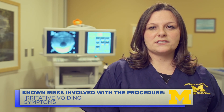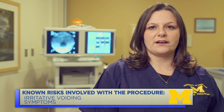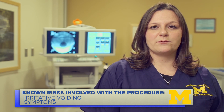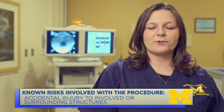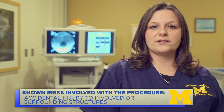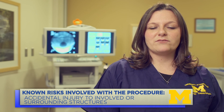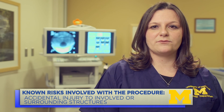It may burn, sting, or hurt to use the bathroom, or feel like you have to go a little more often after the test. This should subside within 24 to 48 hours as well. Accidental injury to involved or surrounding structures is rare. The catheters we use are very flexible and there is nothing sharp. If I have difficulty placing the catheters, I may ask the doctor to come in and place them.